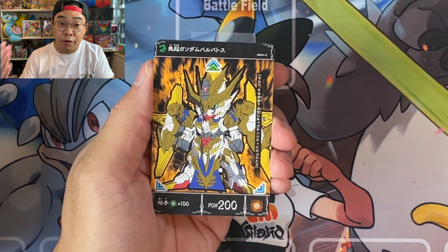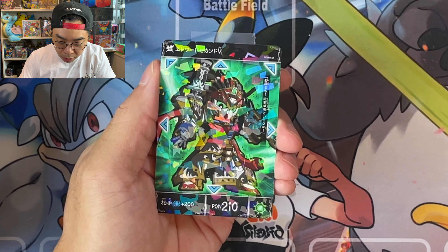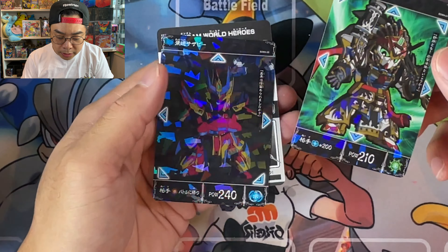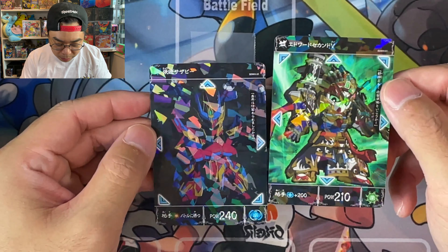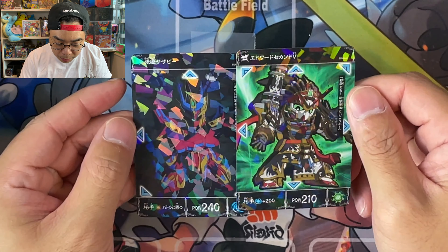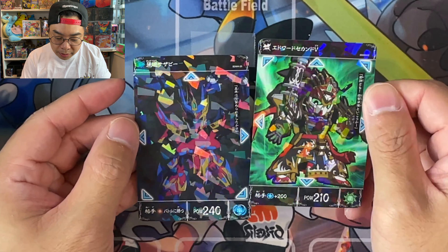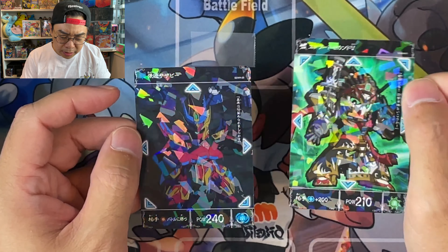There's been a lot of great series from that point onwards. Going into the first pack — I don't actually know how to tell whether these are rare or secret rare. We've got a Sazabi here, just from the first two cards. You get two holo cards, but I don't really know how to differentiate the rare from the non-rare cards at the moment. You can see the cracked-ice effect — this is an Edward Gundam V, and this one is a Sazabi.